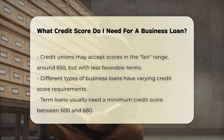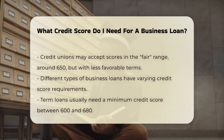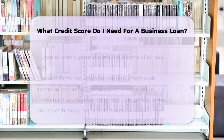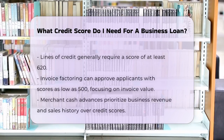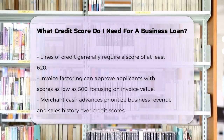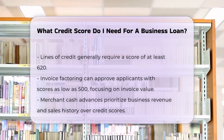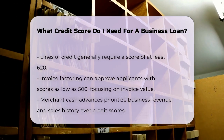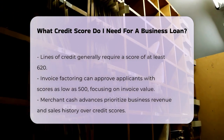Lines of credit usually require a score of at least 620. If you're looking into invoice factoring or merchant cash advances, the credit score requirements can be more flexible. Invoice factoring can approve scores as low as 500 because it's based on the value of your invoices. Merchant cash advances focus more on your business revenue and sales history rather than your credit score.